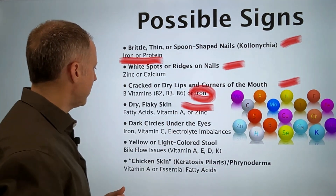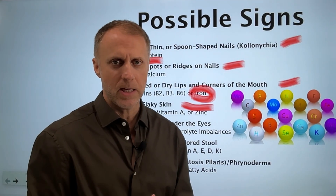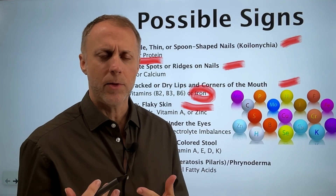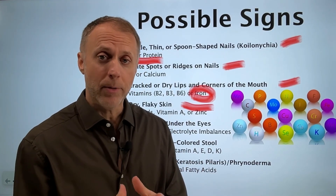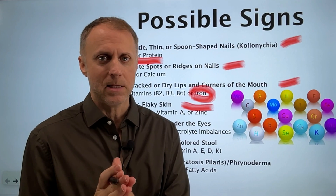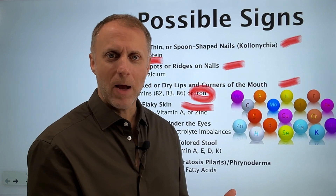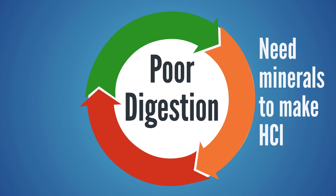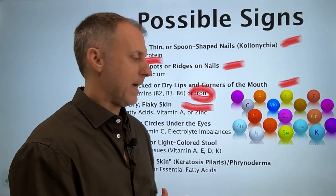The next sign is dry, flaky skin. This often has to do with fatty acid, vitamin A, or zinc deficiency. An interesting thing with zinc: the body needs zinc to produce hydrochloric acid, the stomach acid that helps break down food. If someone isn't producing enough stomach acid, they can't break food down well enough to get the minerals out. This creates a cycle — broken digestion leads to not enough minerals to produce hydrochloric acid, which leads to not being able to break down food to get those minerals.